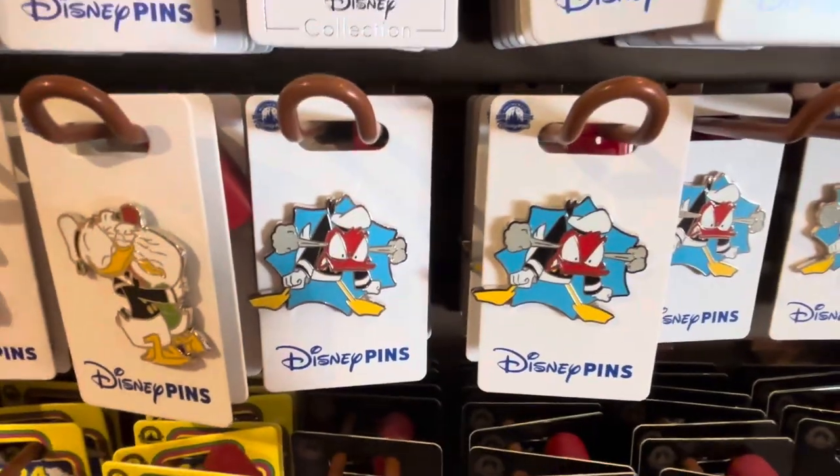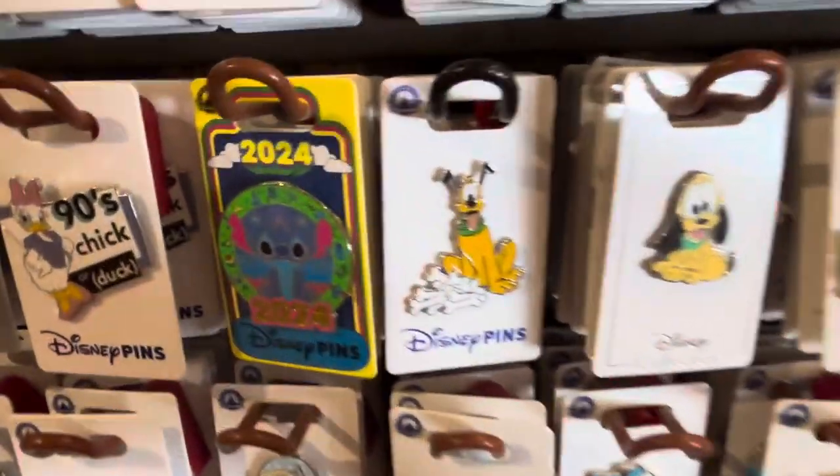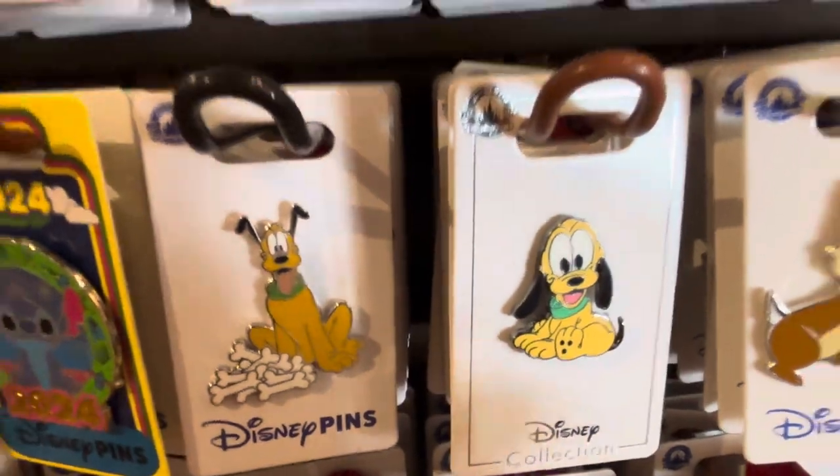And there's Angry Donald pins. This has better pins than anywhere. Baby Pluto pin — loving it.